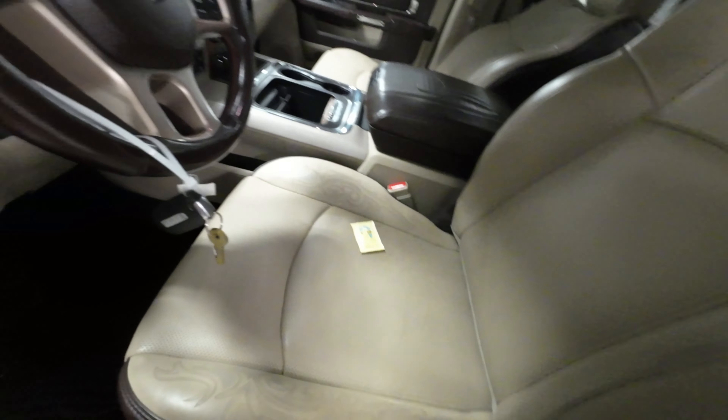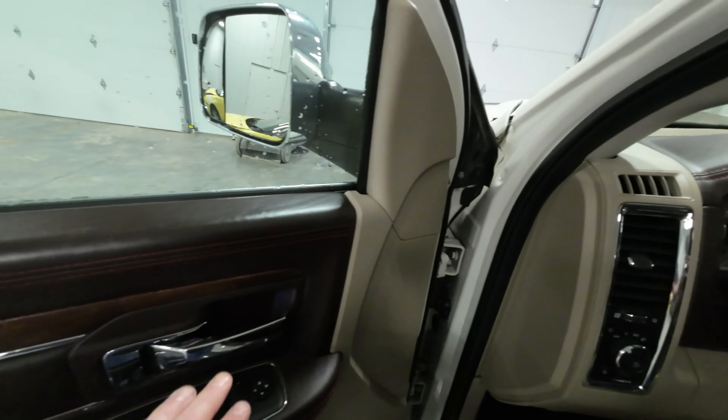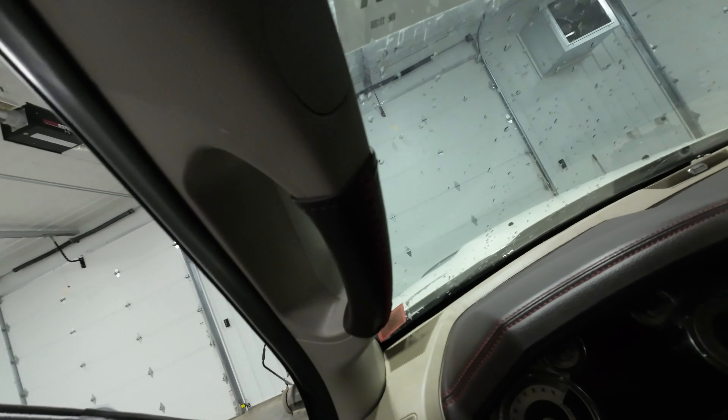We've never seen one with this color combination in it. It has a very weird red stitching on the dash and on all the leather pieces, as you guys can see there.